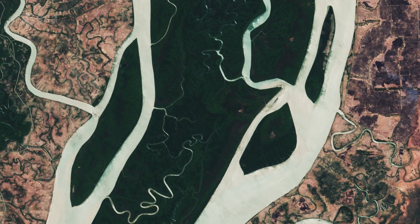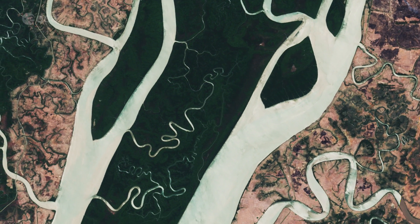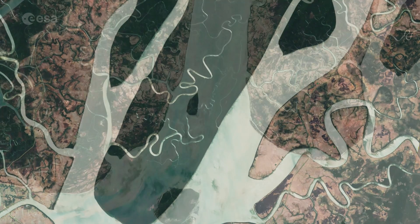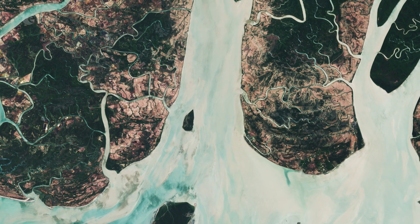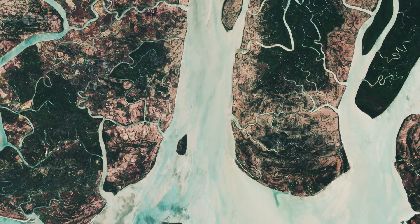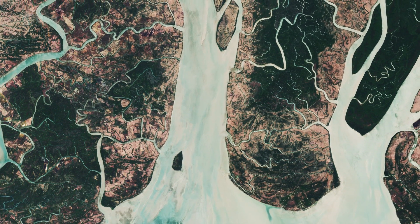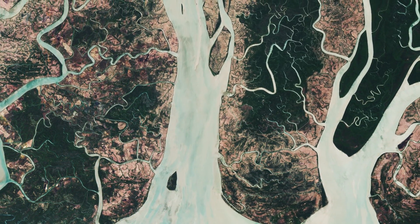Even though this area is protected, some villagers living on the banks nearby sneak into the sanctuary and chop down the trees for wood, degrading the forest. Wood collection, rice farming and fishing — these and other human activities have damaged the Delta's mangroves over the years. When Cyclone Nargis hit in 2008, the remaining mangrove forests were not enough to act as a natural buffer against the storm surge and resulted in an extensive loss of life.